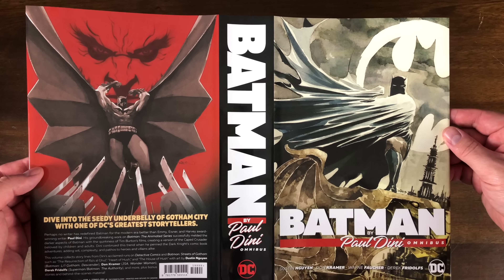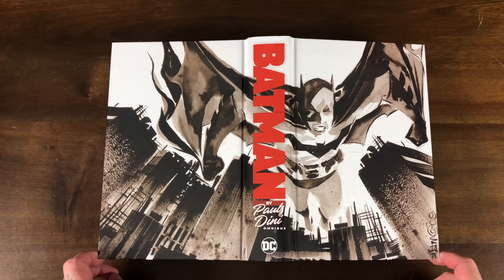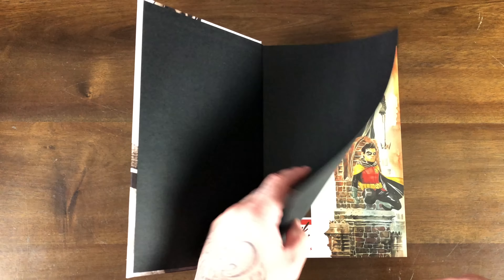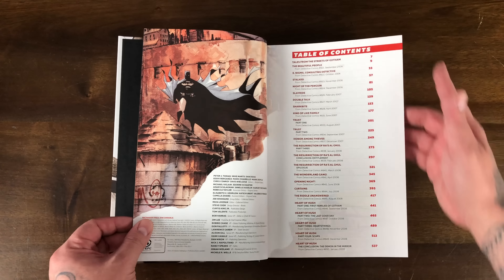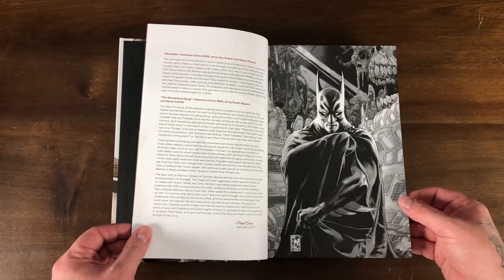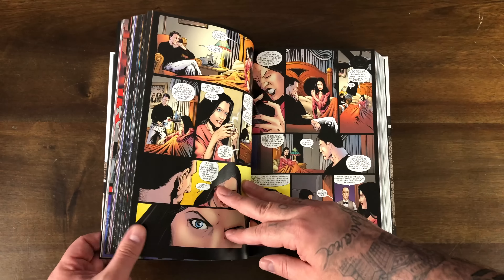Let's flip through the Paul Dini omnibus — front and back look great, I like that version of Batman. The inside flap has a little bit about Paul Dini, obviously one of the greats when it comes to Batman writers. We do have a wraparound cover with kind of a watercolor slash sketch look. There are a couple of different artists on these issues — Don Kramer, Wayne Faucher, Derrick Fridolfs. The table of contents shows stories starting in 2016 through Detective Comics 1000. You get a foreword by Paul Dini himself.